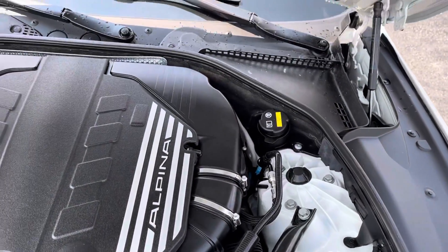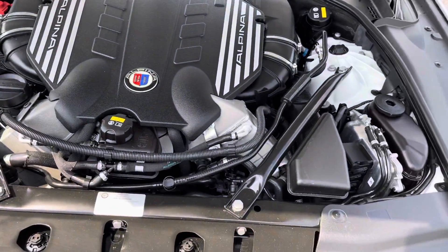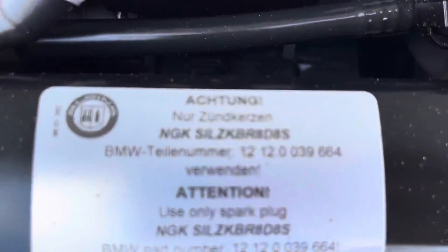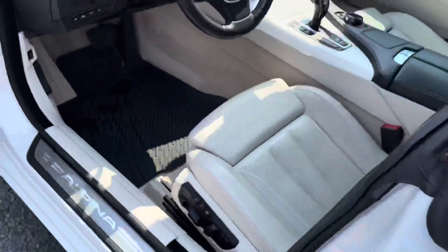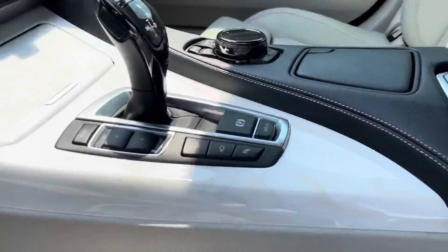This is a big 4.4 liter V8 turbo — plenty of life left on here. There was one more thing I thought was pretty cool in here I wanted to show you. I thought this was pretty neat. I love that white look.